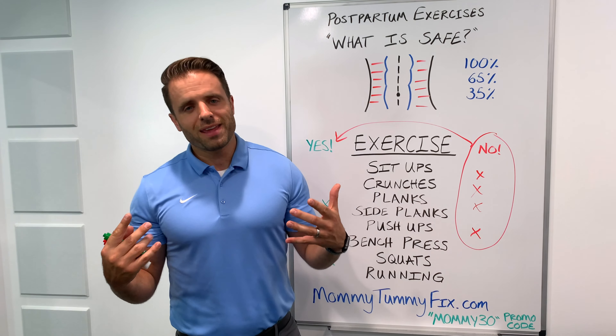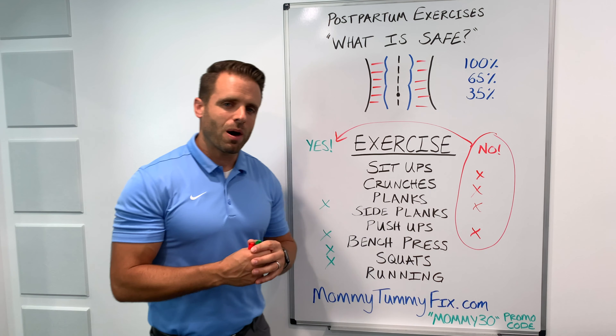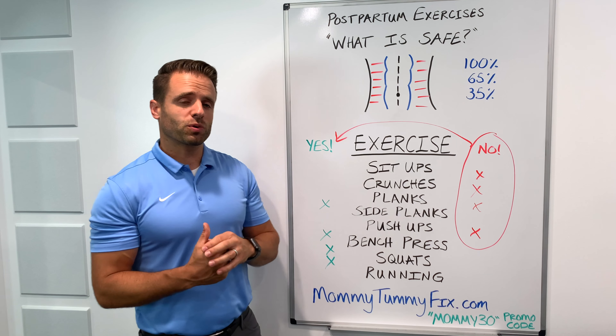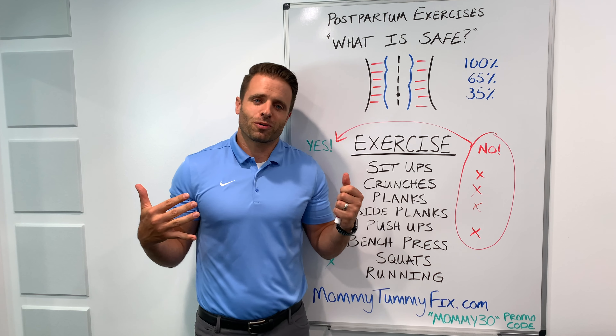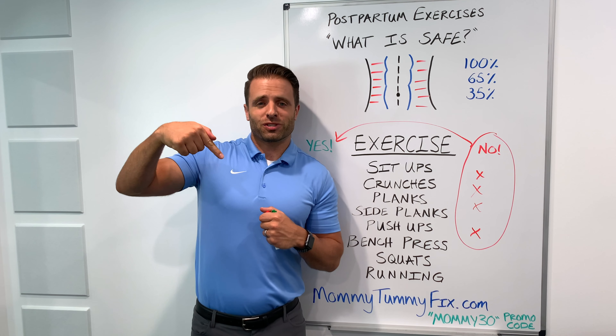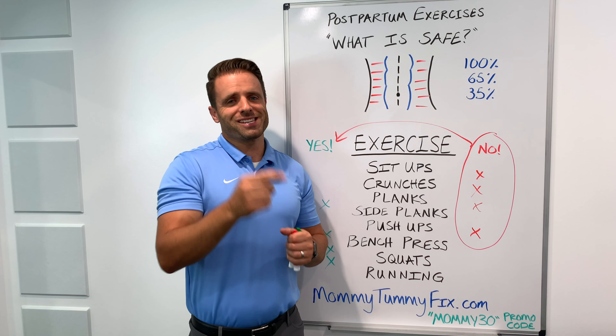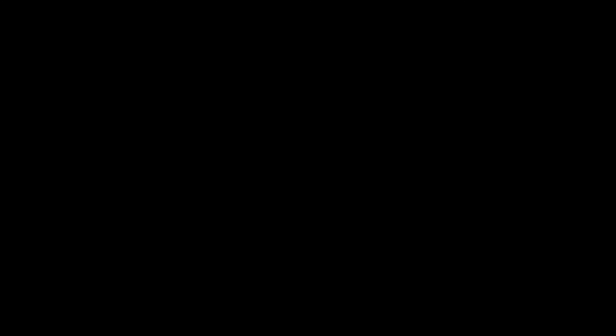If you're interested in more videos on this topic, check out this playlist and this video — two great resources. If you haven't subscribed to Tone and Tighten yet on YouTube, hit the circle button. I'd love to see you back for more videos. Leave me comments and questions, and we'll see you again soon.